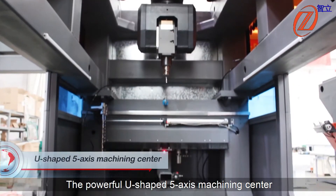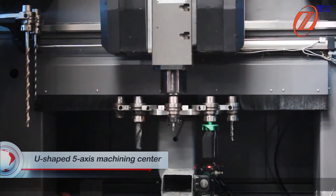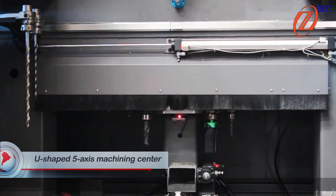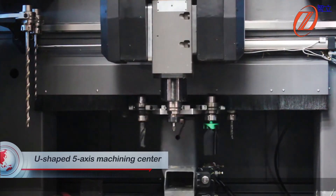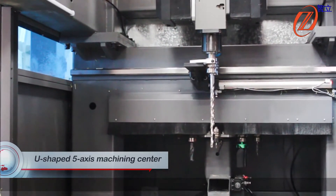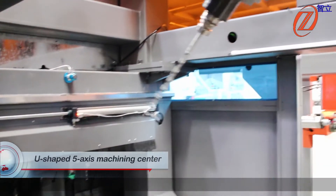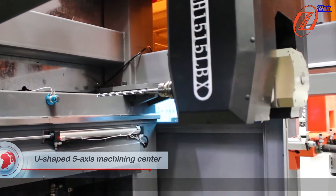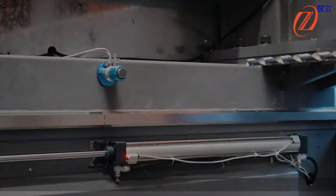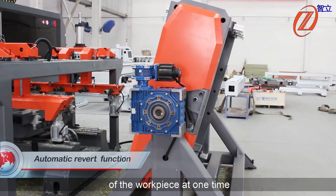The U-shaped 5-axis machining center is equipped with 10 disk tool changers plus two linear tool changers to cope with different machining processes. It also features an automatic revert function, which can realize the A and B surface processing of the workpiece in one operation.